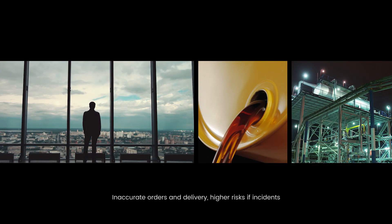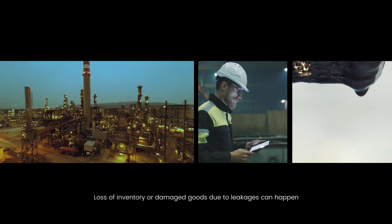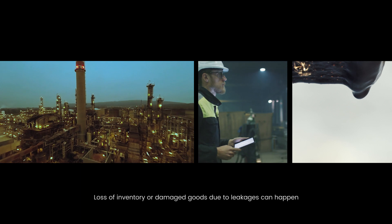Inaccurate orders and delivery, higher risk of incidents, loss of inventory or damaged goods due to leakages can happen.